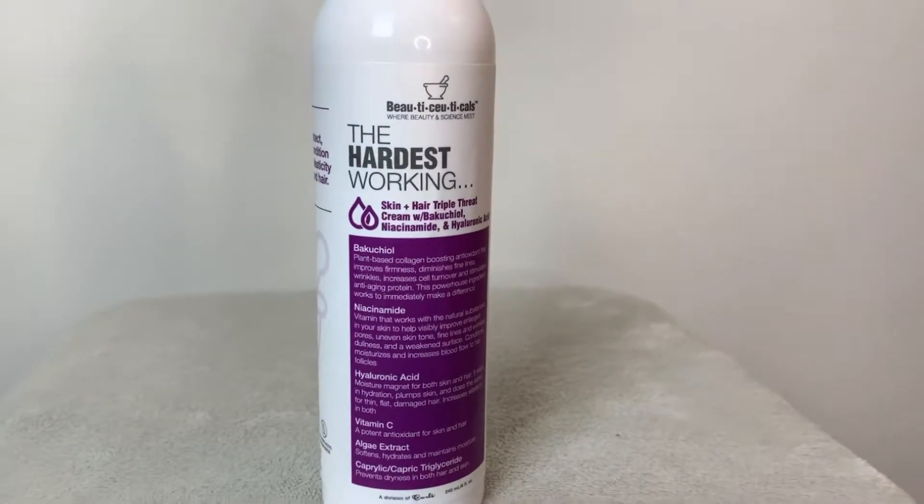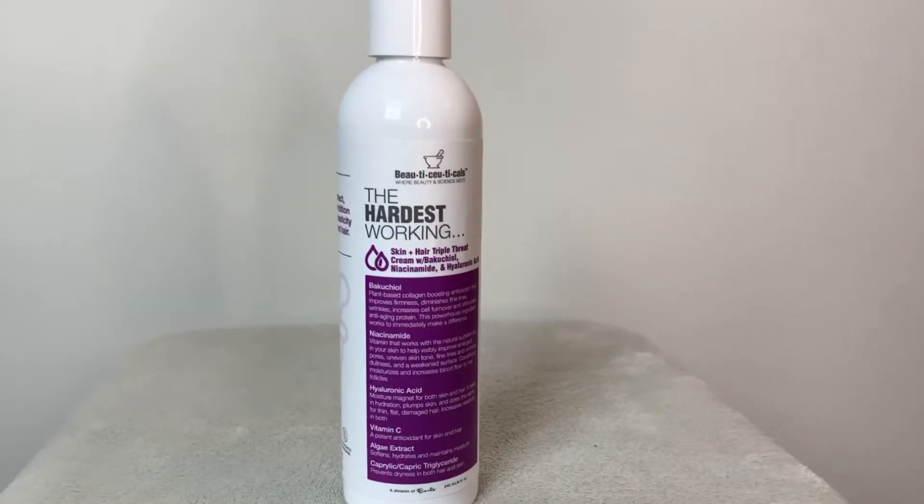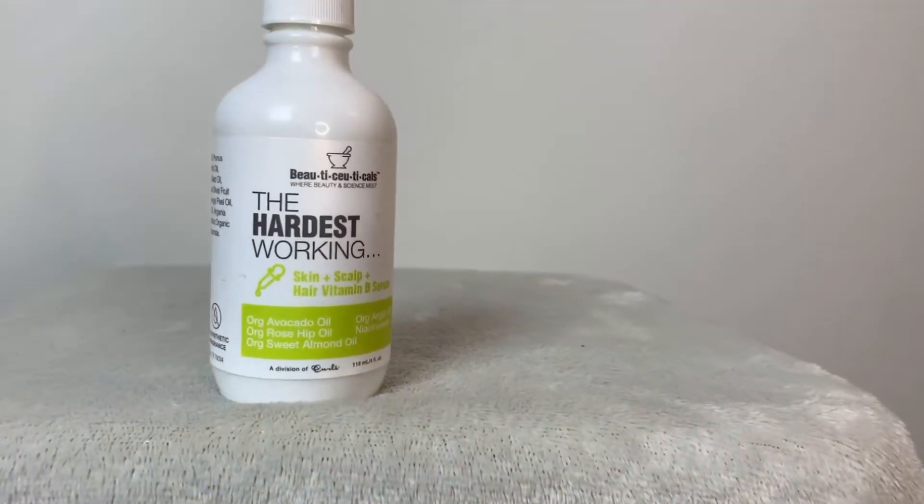The triple threat cream does contain algae extract which softens and retains moisture in the skin.